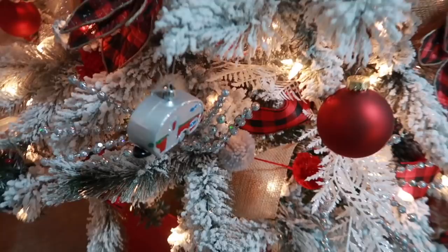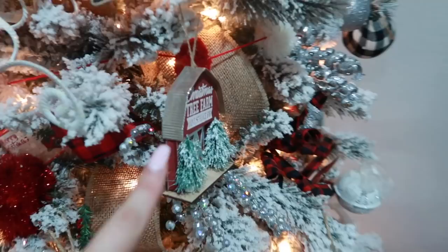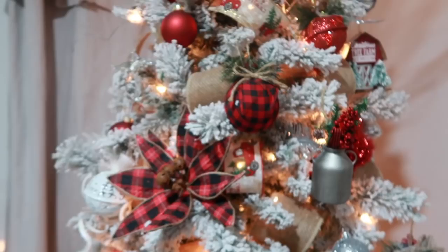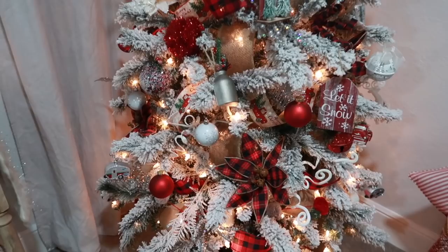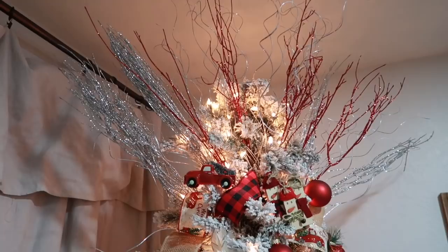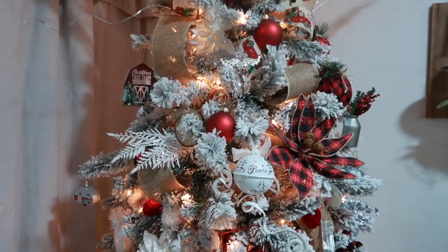Almost all the ornaments you see here are from Dollar Tree and Dollar General, with a couple of other items from Hobby Lobby. The silver picks I already had from last year, and I just added the red ones — all the picks are from Hobby Lobby. All my ribbon is also from Hobby Lobby.